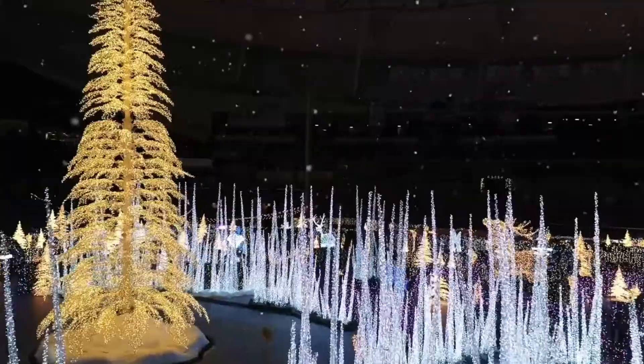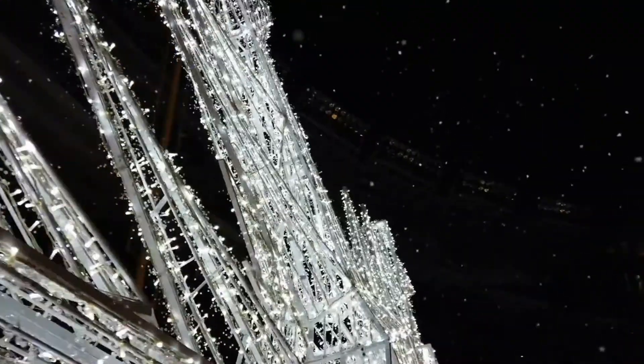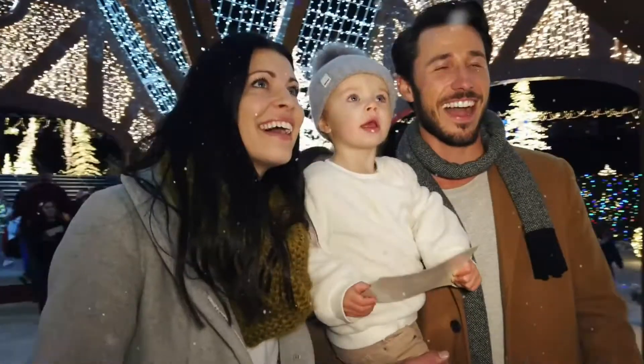Number two is Enchanted Christmas, and this is at Tropicana Field in St. Petersburg. This runs from November 26th through January 2nd. Basically what they've done is transformed Tropicana Field into a Christmas town or Christmas city.